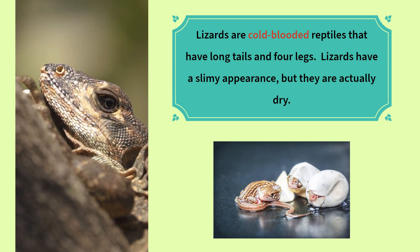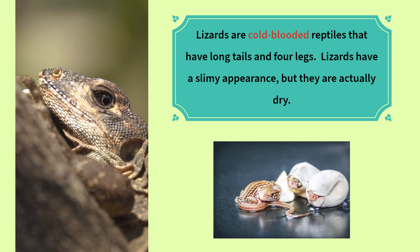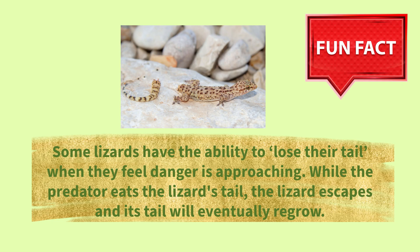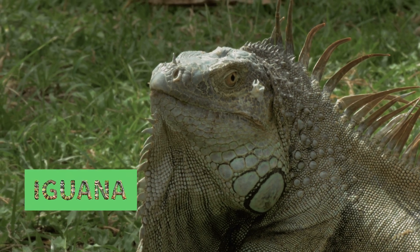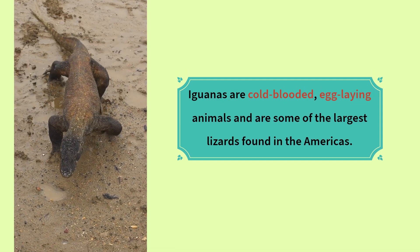Lizards are cold-blooded reptiles that have long tails and four legs. Lizards have a slimy appearance but they're actually dry. Fun fact: some lizards have the ability to lose their tail when they feel danger is approaching. While the predator eats the lizard's tail, the lizard escapes and its tail will eventually regrow.